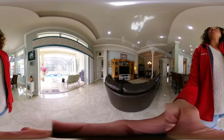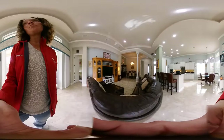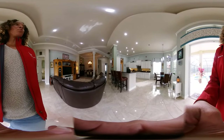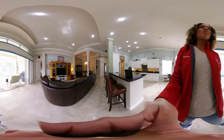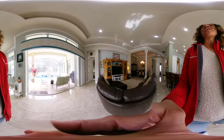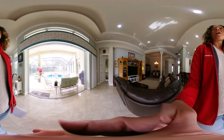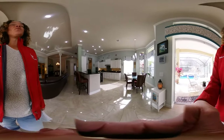Terra Vista is a community that has every amenity you can possibly imagine — from dog parks, swimming pools, and tennis courts to golf courses, restaurants, a tiki bar, entertainment, and even comedy shows. This is a great place to live.